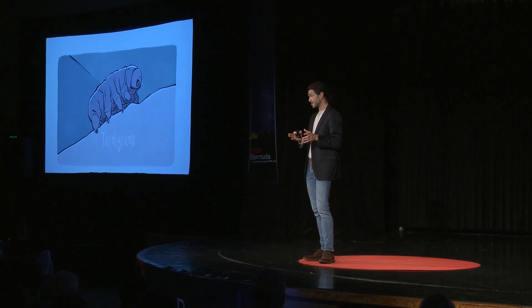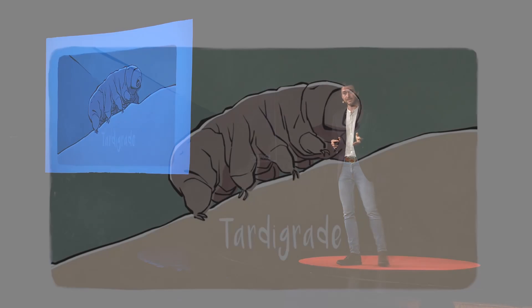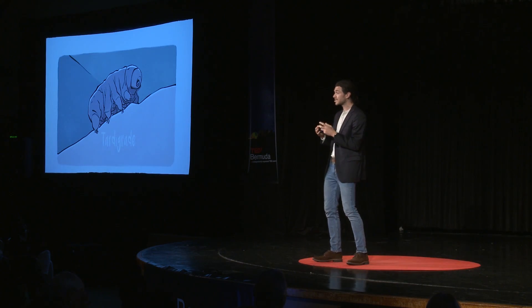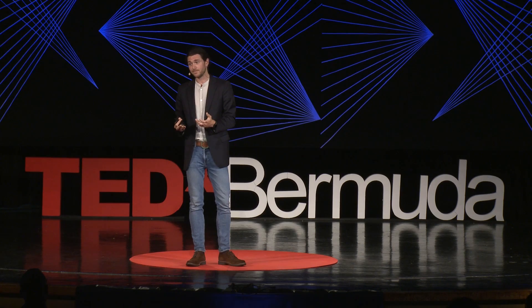We've been able to take what we've learned about these proteins that form glasses inside tardigrade cells, and put them into other cells. When we do that, we can see how well those other cells — which normally don't have these proteins — are able to survive desiccation. In some cases, we get increases in desiccation tolerance of up to two orders of magnitude, or 100-fold. Similarly, we can mix these proteins with other proteins that normally break when they dry out. And remember, vaccines are just proteins. So we can mix our protectants with desiccation-sensitive proteins, dry them out, rehydrate them, and measure their activity. We've found protectants that are able to preserve 100% of the activity of those desiccation-sensitive proteins.